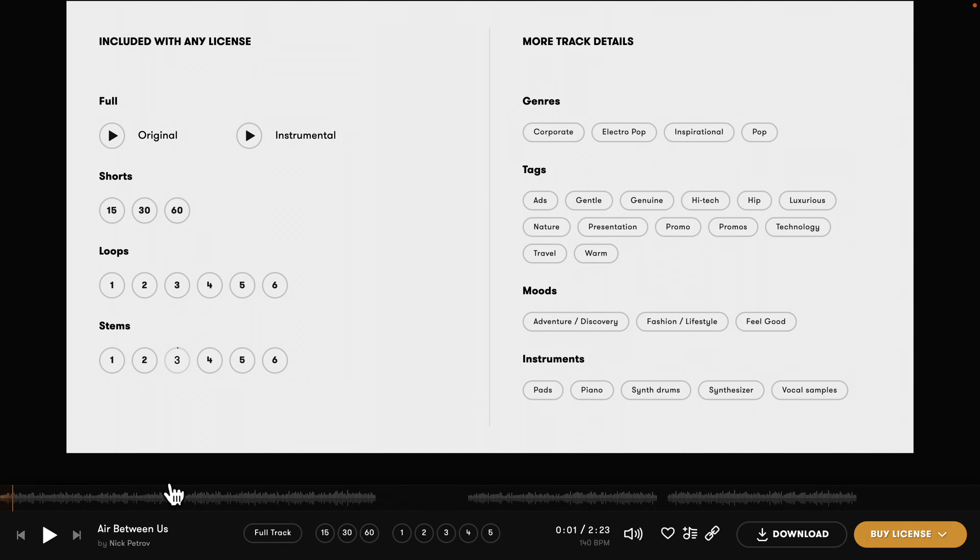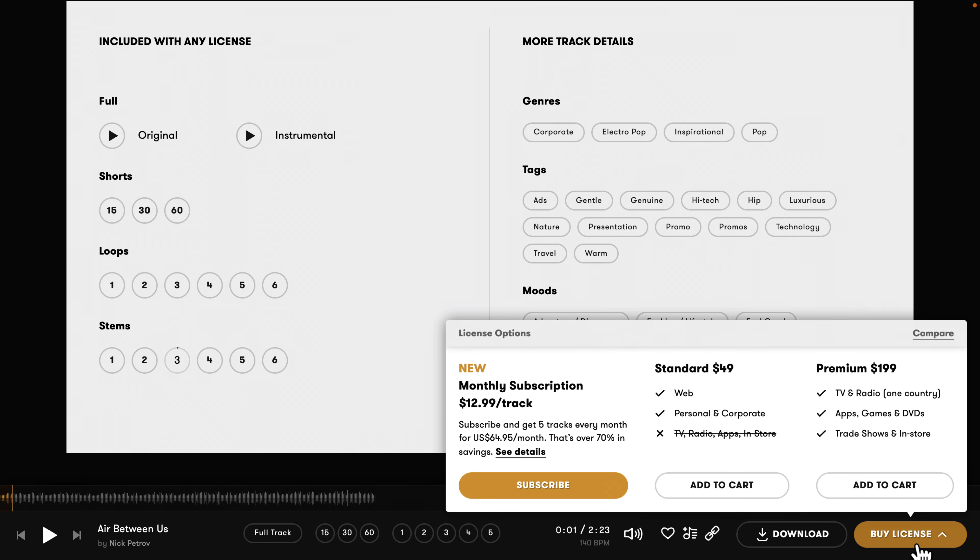Pricing is very affordable, starting at $49 for a single purchase or $12.99 per track with a subscription.